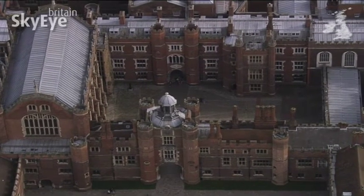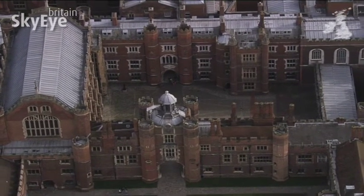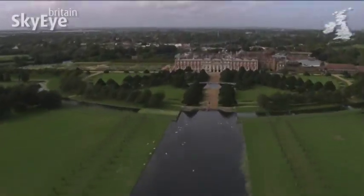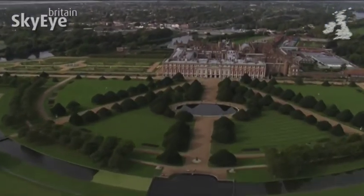From the west side, you can see the lavish Tudor Palace that Wolsey and Henry created. But from the south and east, you can see a quite different Hampton Court.